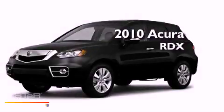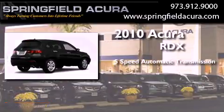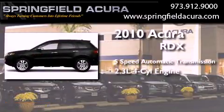This is a 2010 Acura RDX. This crossover has a five-speed automatic transmission and an inline four-cylinder engine.